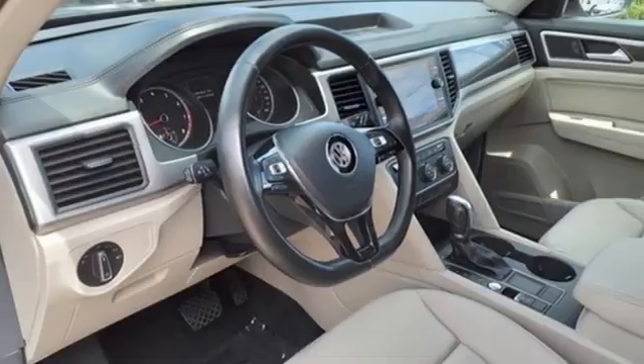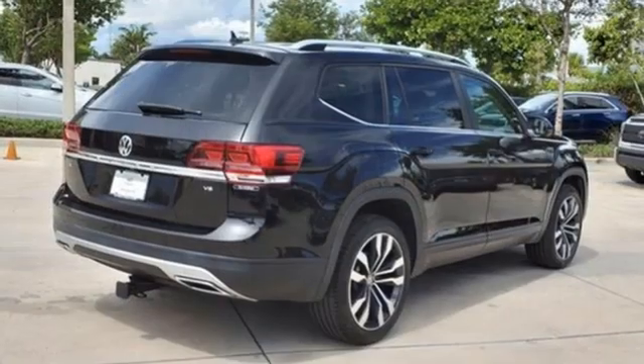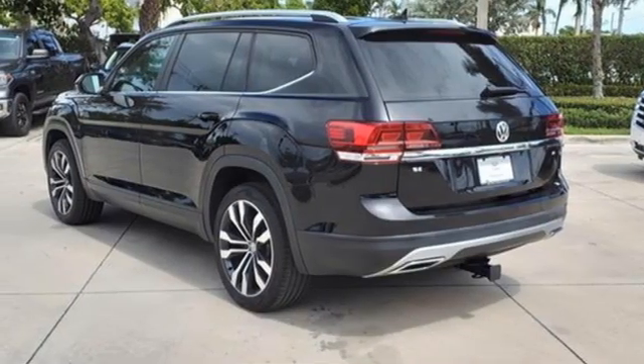Volkswagen Carnet App Connect lets your smartphone guide you through rush hour traffic, or find a restaurant in an unfamiliar city. Bluetooth audio streaming pairs compatible devices with the Composition Color Touchscreen Sound System.